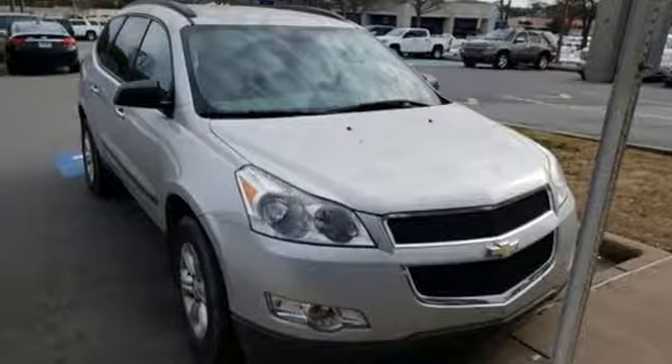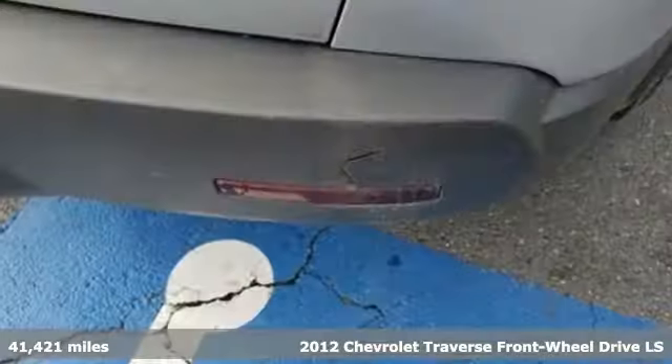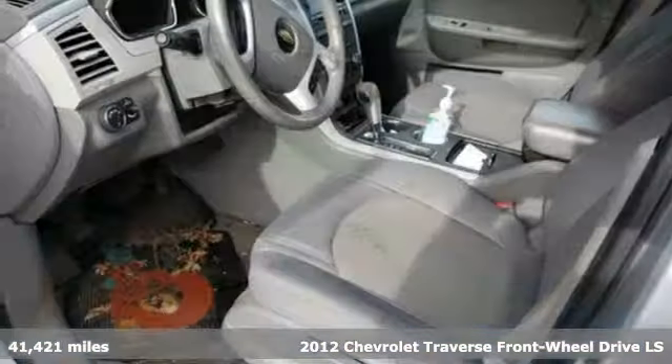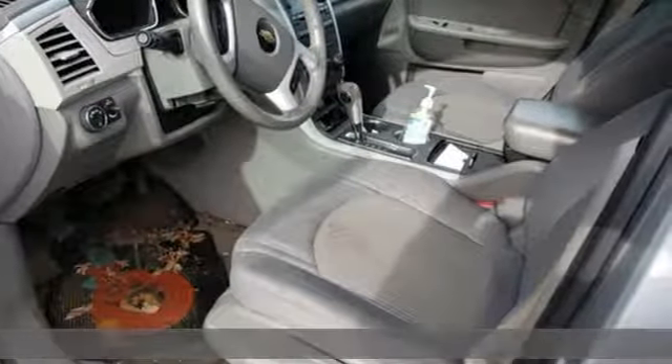It's a 2012 Chevrolet Traverse. Style, space and amenities — this is everything but compromise, and it comes with all the amenities you need.